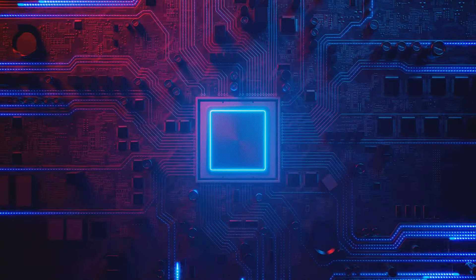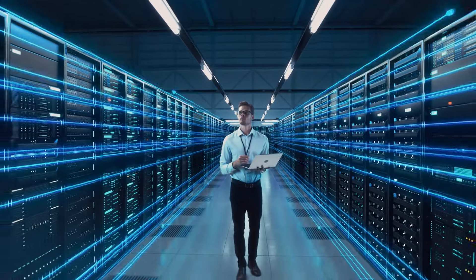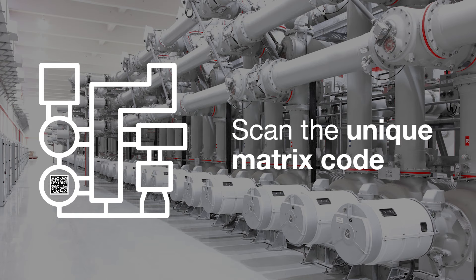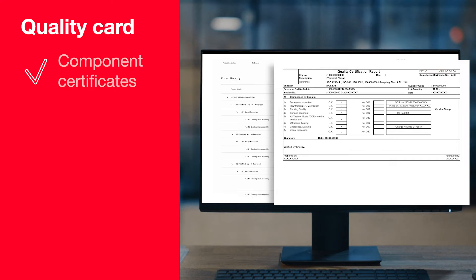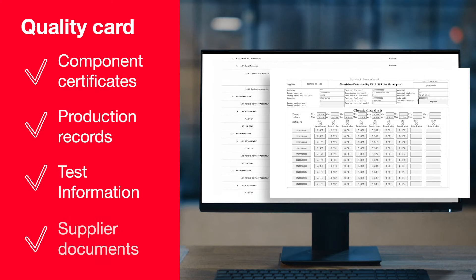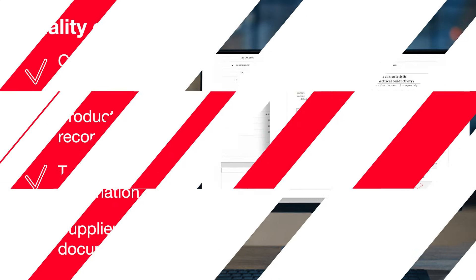Now that all important information is captured in the system, allow us to walk you through the DPS and show how it efficiently stores all the data. After scanning the unique matrix code of the component, the DPS will display the product's quality card, which includes a component's certificates, production records, thorough test information, and supplier documents, making it easily accessible and traceable.